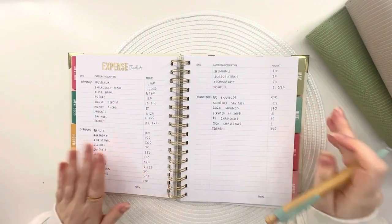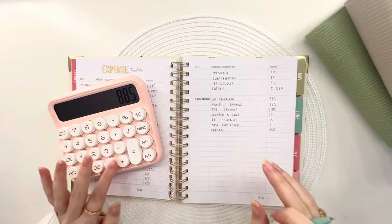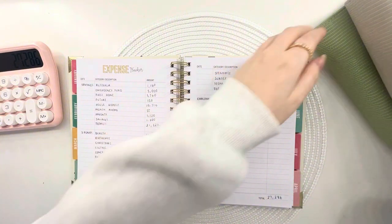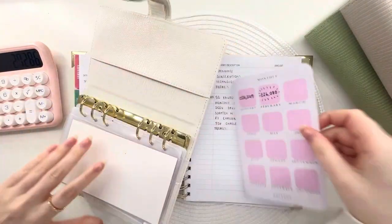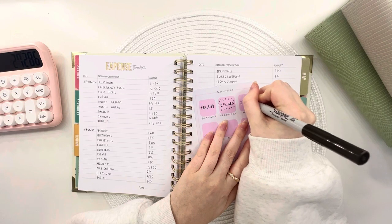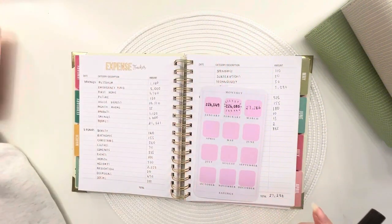So let's see what we've got in total: £21,321 in savings, £5,080 in sinking funds, and £885 in challenges — that gives us £27,286 pounds. Last month I had £26,080, which means I saved a total of £1,206 this month, which is just insane.